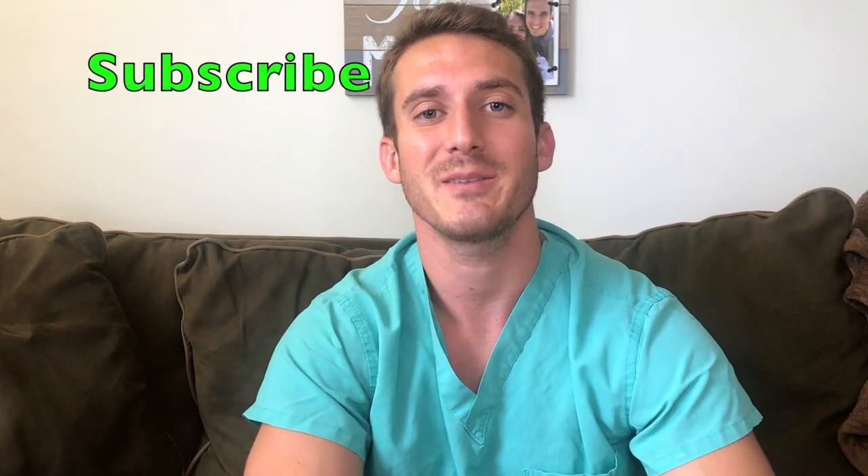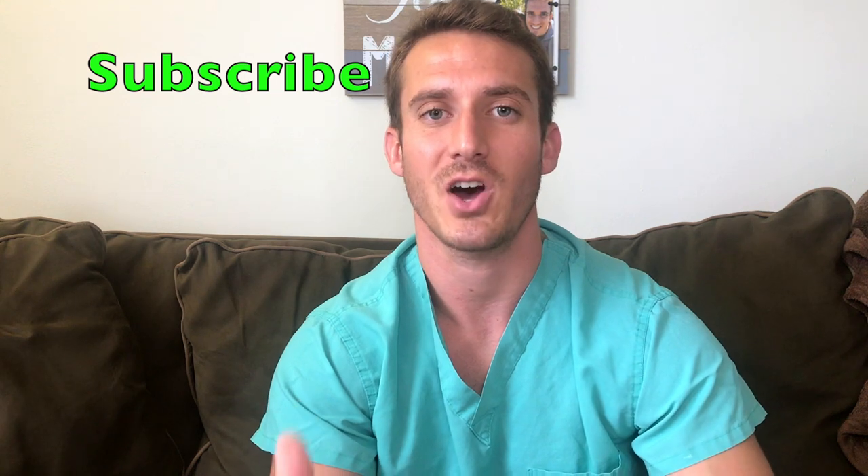Hey, what's going on YouTube? Welcome to the channel. For those of you who don't know me, my name is Michael and I am currently in a biomedical science master's program before I go to medical school. And if you're new here, please hit that subscribe button because you don't want to miss out on any of the great content I have coming your way. So with that being said, let's get right into the video.